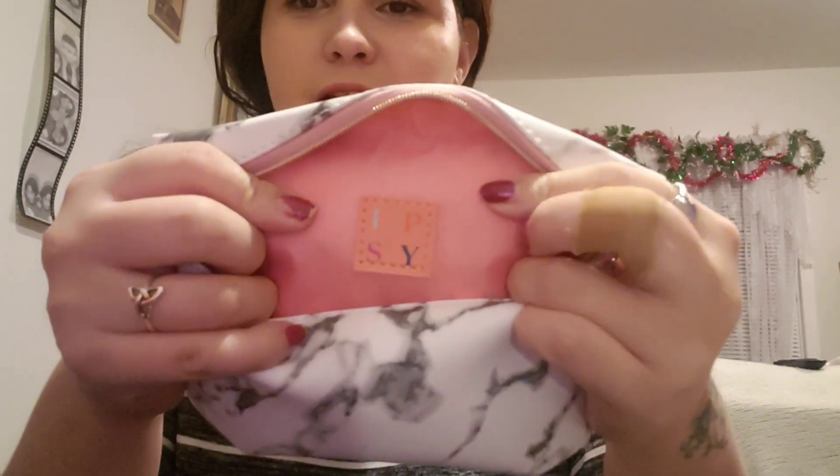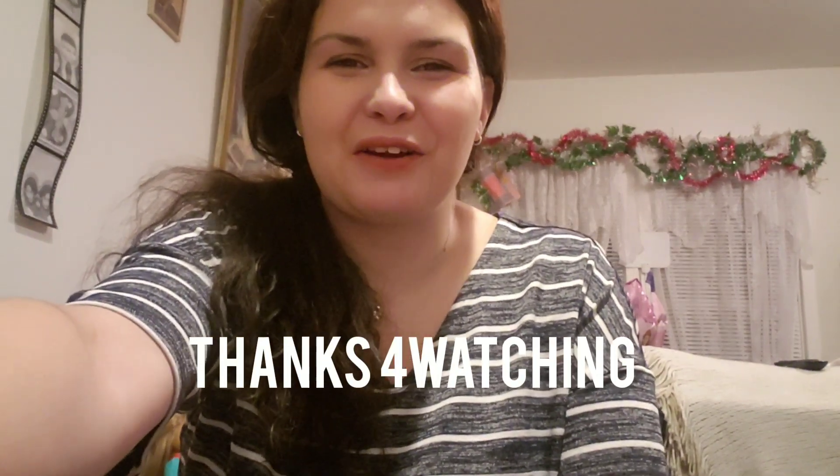Also I just noticed the ipsy tags inside the glam bag look different this month. So that was everything in my January glam bag — this is the regular glam bag. If you like this video give it a thumbs up. If you comment I will answer. Subscribe, and thank you so much to all my subscribers for watching!